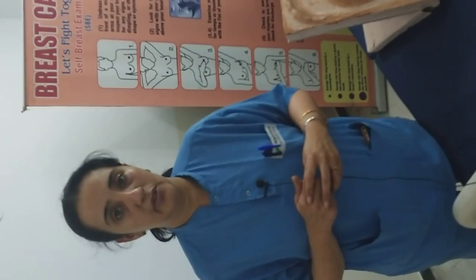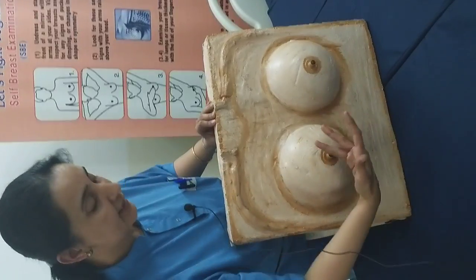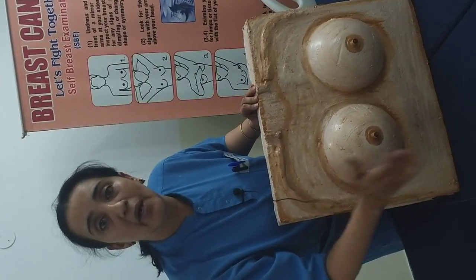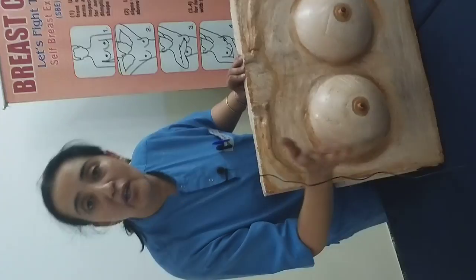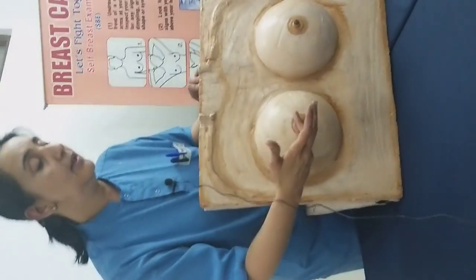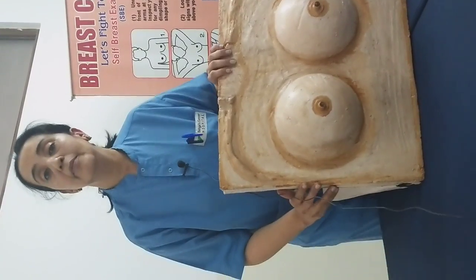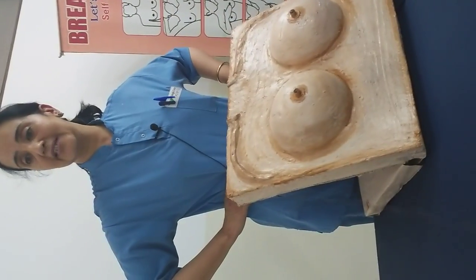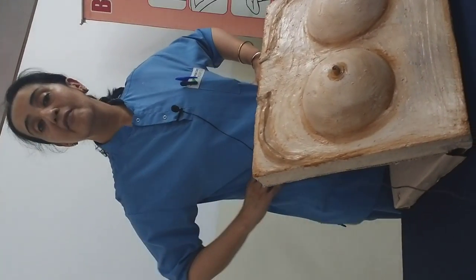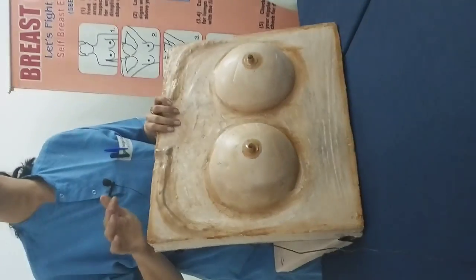Self-breast examination is done in two positions: standing and lying down. I will illustrate on the specimen. Standing — first of all, stand in front of the mirror in the washroom and see the level of your breasts and nipples. What you see today is normal for you. One may be higher or lower than the other — don't worry. Both your hands are not the same size, both feet are not the same size, so the level of the breasts and nipples doesn't have to be the same. You can then check two other positions: one is arms by the side, press inwards — see if there is any change in the level of the nipples and breasts. The third position is with your arms raised — see if there is any change. Any significant change, please bring it to the notice of your doctor.